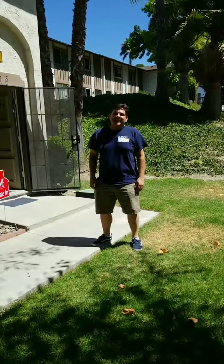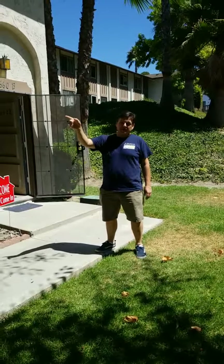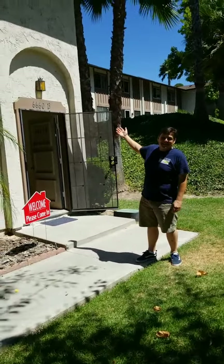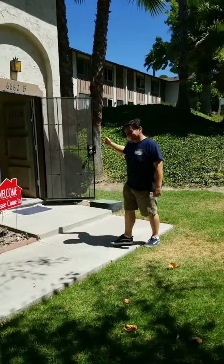I'm here today at a townhome very close to the Mission Trails Park, which is just right across the street at Mission Gorge. I'm here with Lisa and we're doing an open house today. I'd like to show you around. This is unit 660B — let's go take a look.